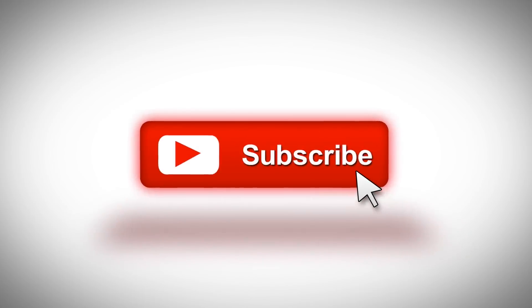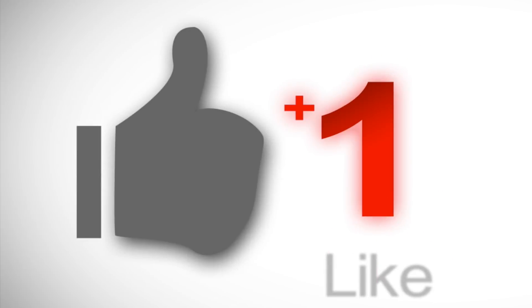Make sure you sign up for my Hormone Reboot Training. And if this video was helpful, please share it with your friends, subscribe, and hit the like button. I'll see you in the next one.